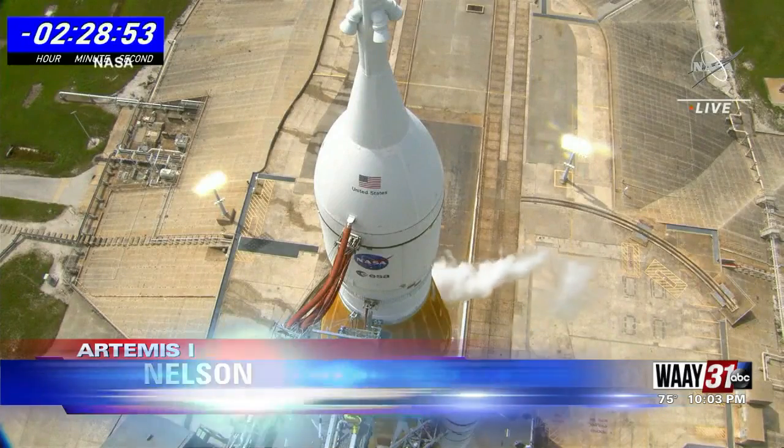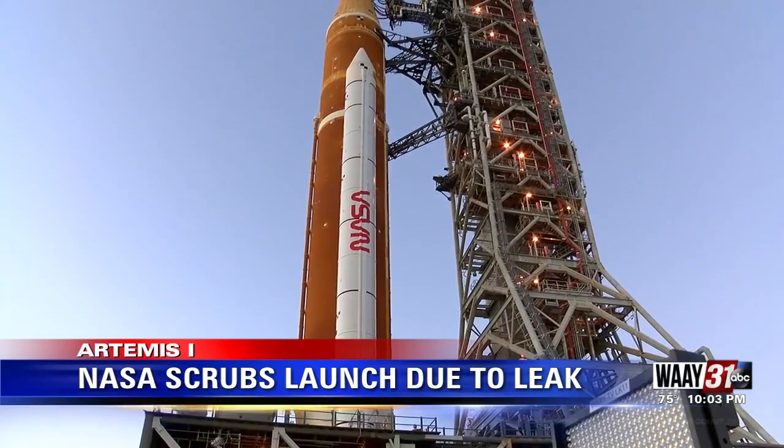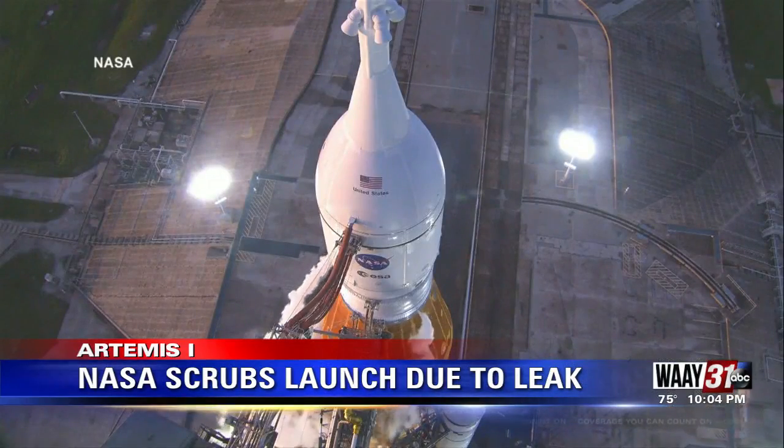We do not launch until we think it's right. Another no-go for Artemis I — NASA was forced to scrub its second launch attempt in less than a week. As teams were cooling the core stage to fill it with fuel, officials believe an inadvertent command was manually triggered, letting in three times the acceptable pressure of liquid hydrogen, causing a leak.